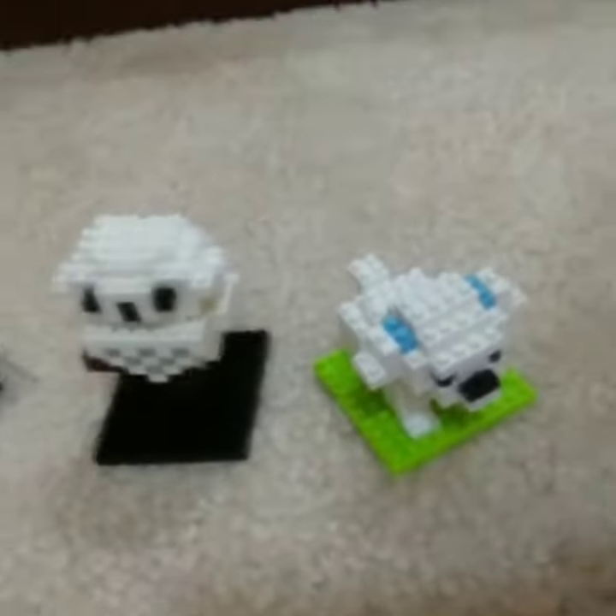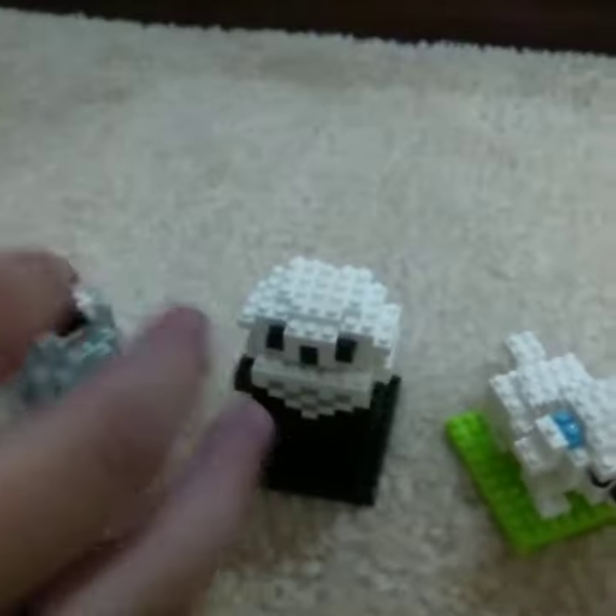Hey guys, so today we are looking at some petite blocks — these are just like Legos. It's like three times smaller. Okay, so start off with the flamingo.